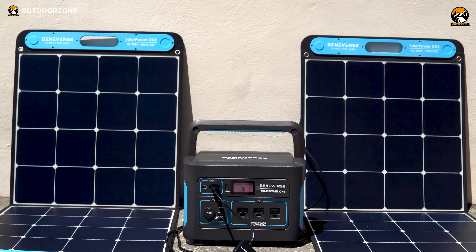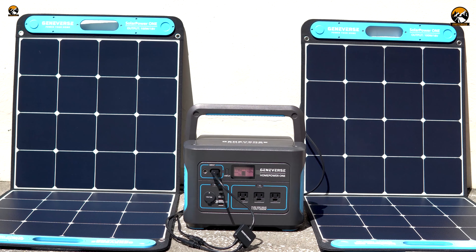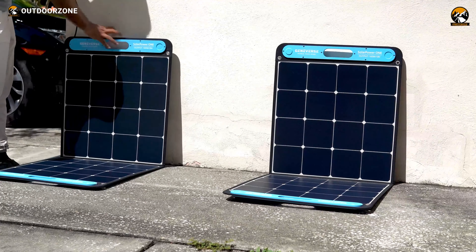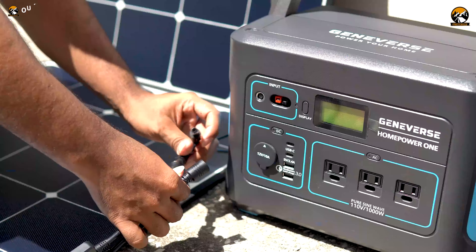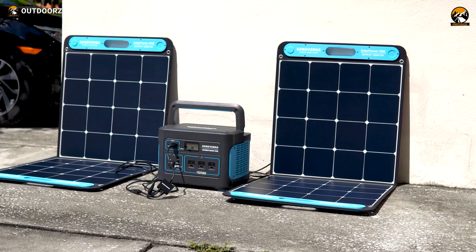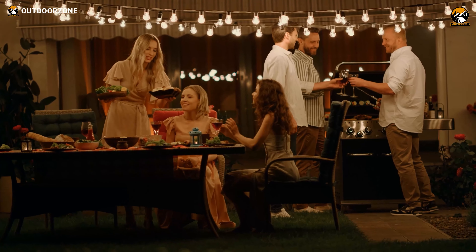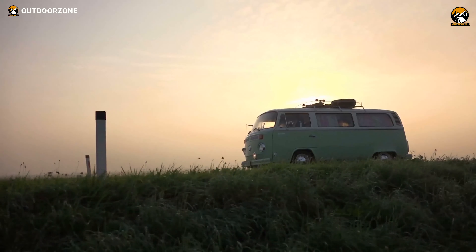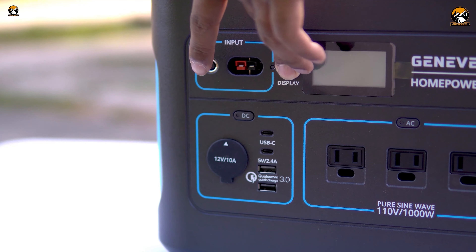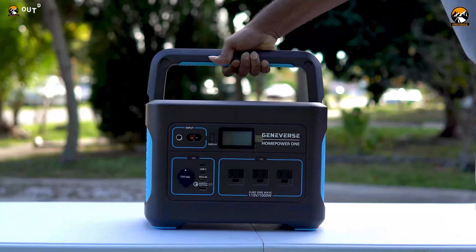Its solar panel consists of 32 monocrystalline solar cells, and its optional solar panels are 50% more efficient, charging it like a pro regardless of adverse weather conditions. Its quiet and comfortable charging is perfect for home backup, backyard parties, camping, glamping, RVing, and other outdoor activities. Most importantly, it requires zero investment to get 100% renewable energy.